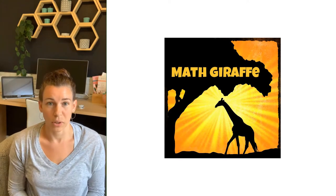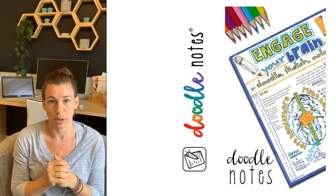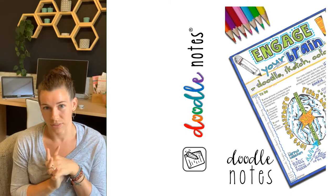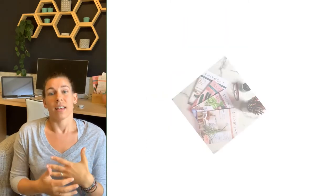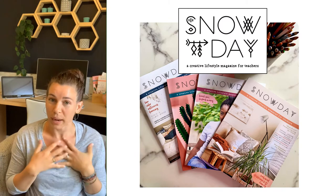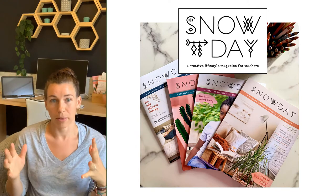I'm Brigid from mathdirect.com — a blog about teaching math in creative ways, which sprouted into Doodle Notes and became the doodle note method. I have that trademark method at doodlenotes.org where you can learn more and get free resources. There's also the Doodle Note Club where I teach teachers how to make their own and use this method, and my most recent project is the Snow Day Magazine, a creative lifestyle magazine for teachers.